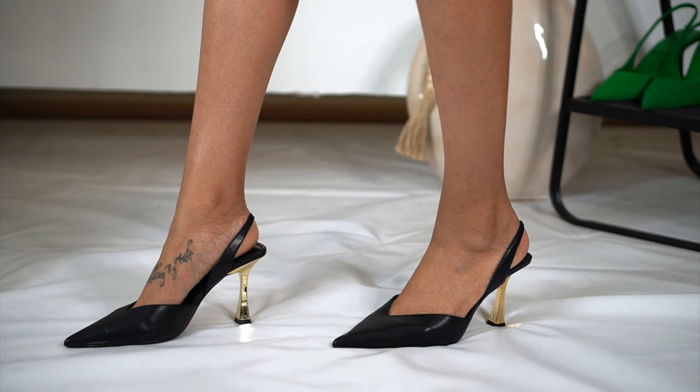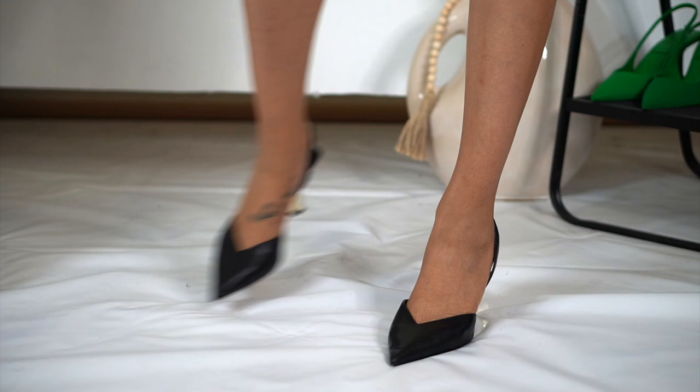I totally forgot about these but they're a favorite too — also from Zara, also size 11. Leather, gold heel, pointed toe, slingback. When I saw these I was like, I need those. All three pointy toe pairs are from Zara in size 11. The green pair is my fun pair, this one is like a businesswoman shoe, and those other ones are very sexy date-night, girls-night-out type shoes.